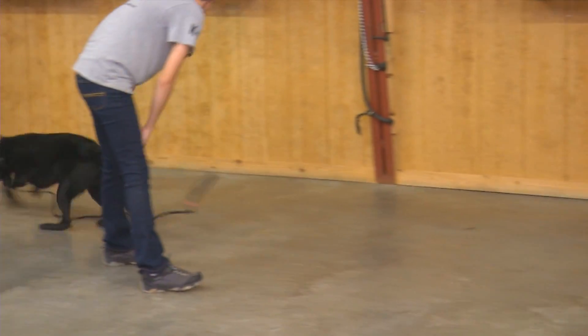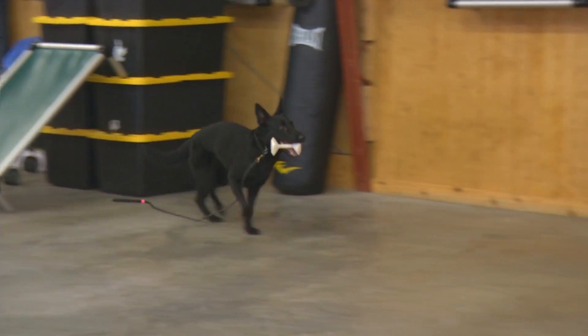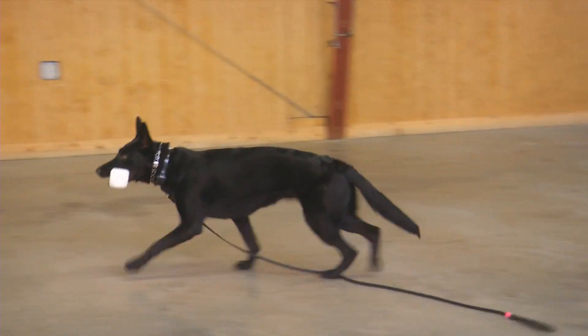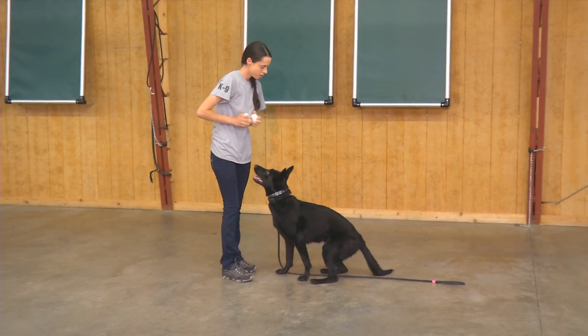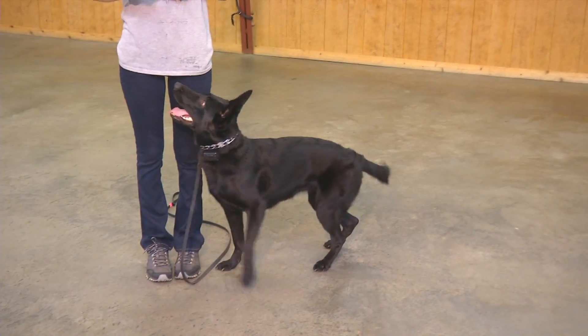Look at this enthusiasm. Just going to go get that right there and bring it right back. She's not phased one bit by her surroundings. We're going to line her up so you guys can get a better look at that beautiful frame she's working with.